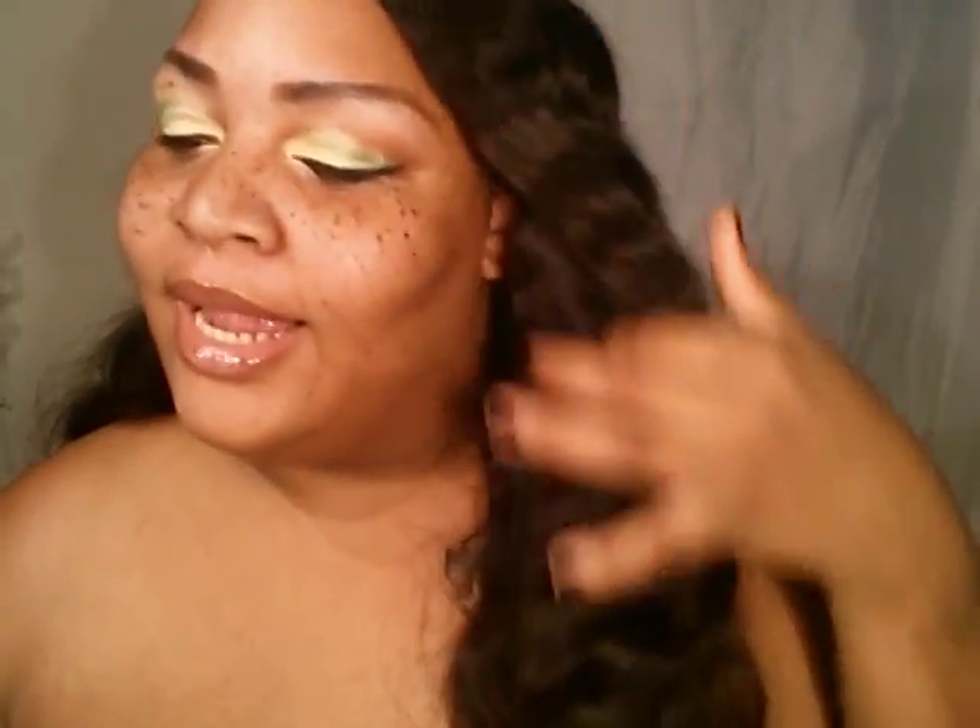Hi guys, welcome back to my channel. I'm your girl Mixed Redbone 2010 and this is going to be my Ipsy bag unboxing, so let's see the goodies we have for this month.